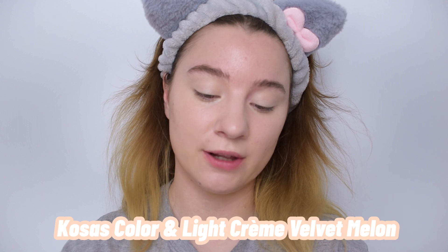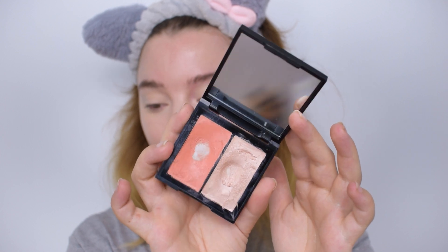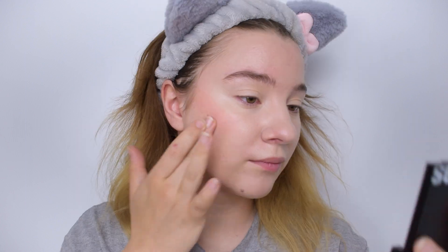Now we're starting on the peachy base products. First, I'm applying a little bit of this blush — the Kosas Color and Light Crème in the shade Velvet Melon. I wanted to use this because it's a very warm peach, but not so warm it looks brown and not too pink either. I'm just going to take my finger and apply it. I find this color insanely pretty — I actually hit pan on it a while ago. It's such a summery product and perfect for this look.